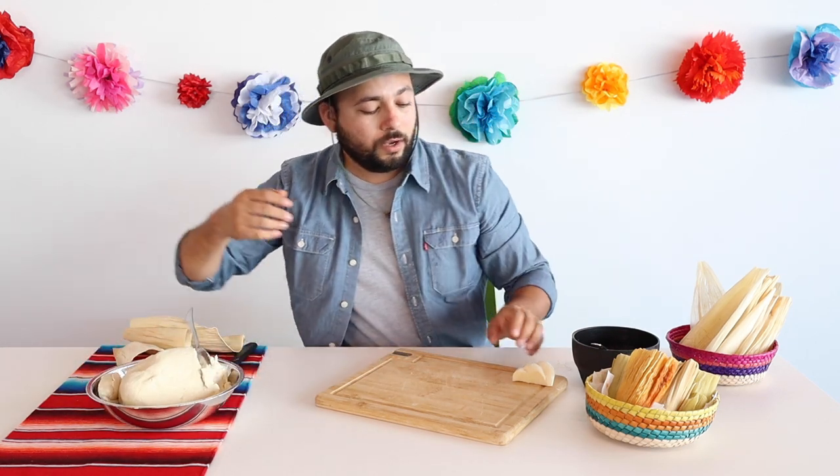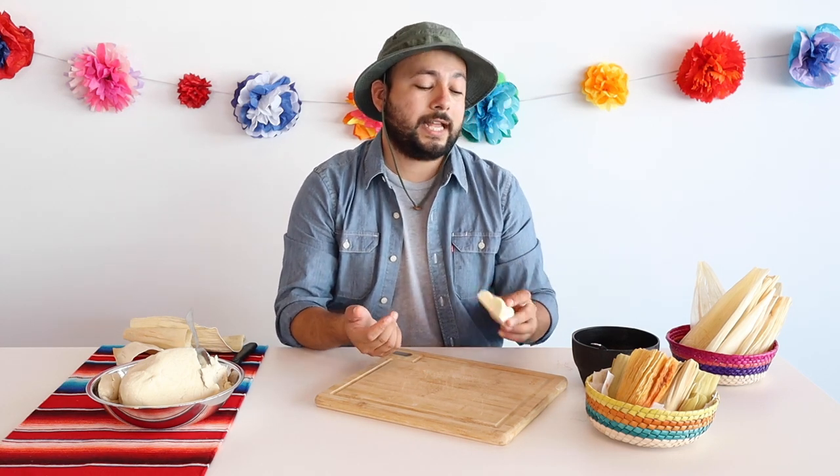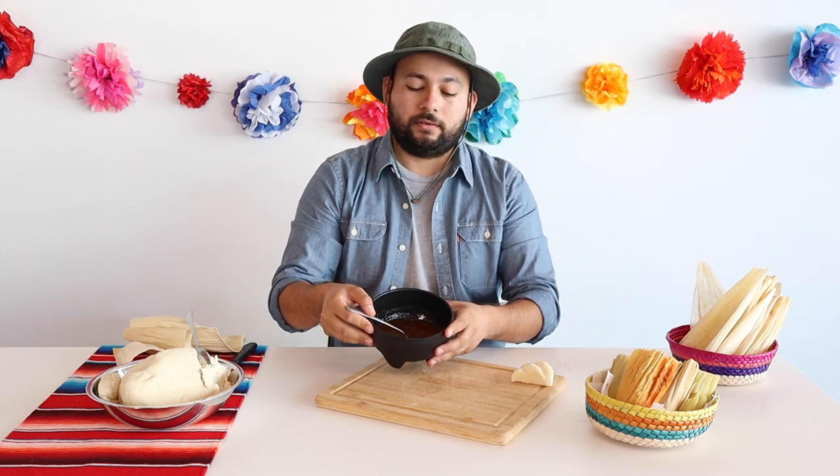So we have some masa. Today we're using queso Oaxaca, which is a certain variety of cheese. You can also use queso fresco or even cheddar cheese if you're into that. And we're using some red salsa. You can use salsa or you can even throw in some sliced jalapeños — really however you feel.